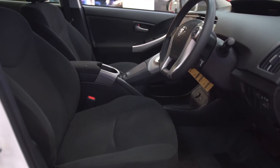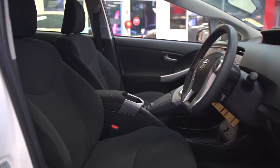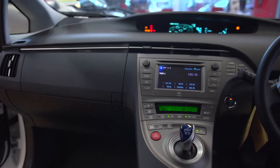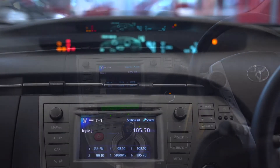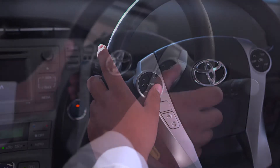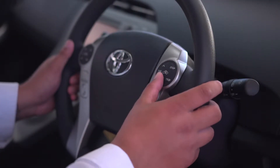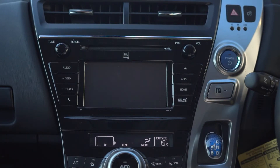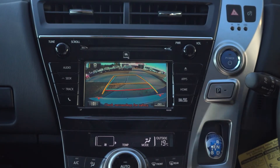Up front, the Prius has incredibly comfortable and supportive seats. The dash has a modern, clean layout and is also the first car in the world to use a plant-based plastic for some of the interior trim. Steering wheel controls allow you to manage Bluetooth for audio streaming or to handle phone calls. A large 6.1-inch screen — or 7-inch on iTech — features a handy reversing camera to make parking easy and safe.